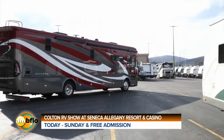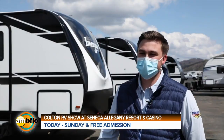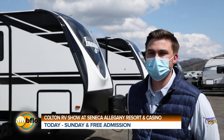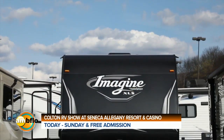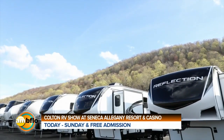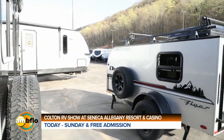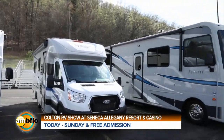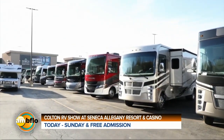What better way to start the camping season than to make sure you can get to your destination and have good food to eat once you're there. Whatever RV you can imagine, you'll probably find it here. We have travel trailers, fifth wheels, toy haulers, and we even have a bunch of motorhomes, from the small vans all the way up to the big diesel luxury motorhomes.